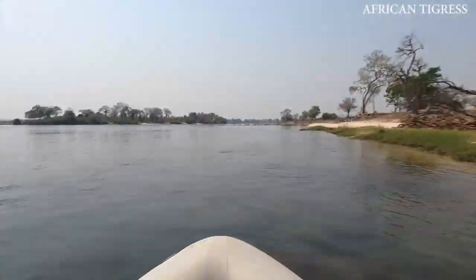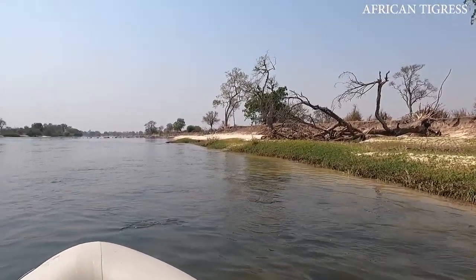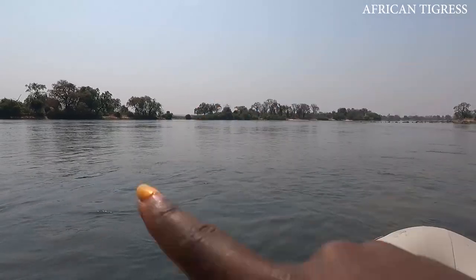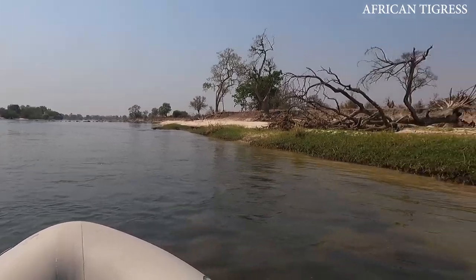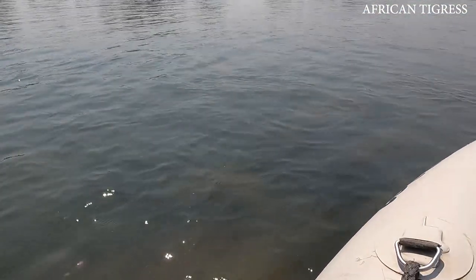Right now this is the border of Zimbabwe and Zambia. This is the Zambezi National Park in Zimbabwe and Mosi-oa-Tunya National Park in Zambia, and this is the Zambezi River. Basically Zimbabwe and Zambia are separated by this river.